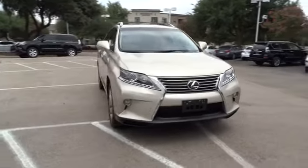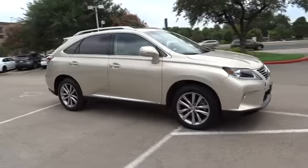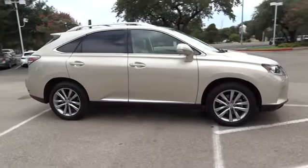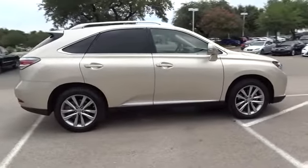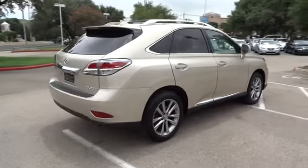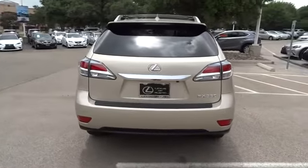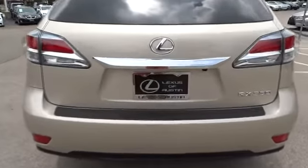The 2014 RX350. The RX350 offers a driver-inspired design and intuitive technology that puts you in total control of your interior. Paired with the spacious cargo area and a powerful V6 engine, the RX350 continues to offer the best combination of powerful performance and interior luxury in its class.